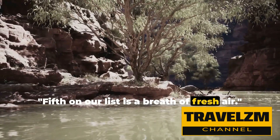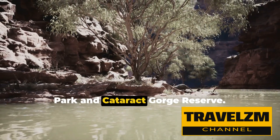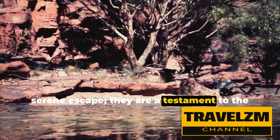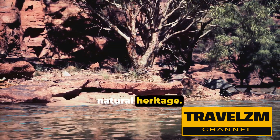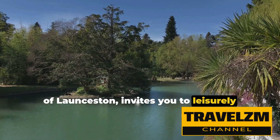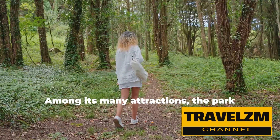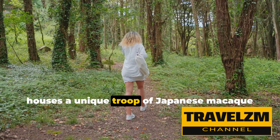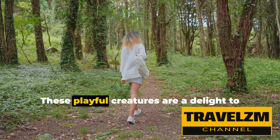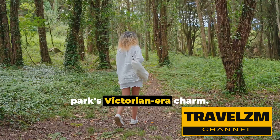Fifth on our list is a breath of fresh air. As we venture outdoors, we're greeted by the lush landscapes of Launceston City Park and Cataract Gorge Reserve. These regal parks are more than just a serene escape — they are a testament to the city's commitment to preserving its natural heritage. City Park, a charming oasis in the heart of Launceston, invites you to leisurely stroll through its well-maintained walkways, surrounded by a fascinating variety of trees and flowers. Among its many attractions, the park houses a unique troupe of Japanese macaque monkeys, a quirky gift from the city of Akita, Japan.